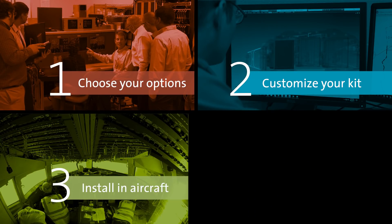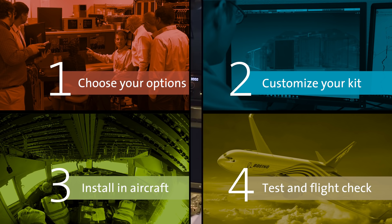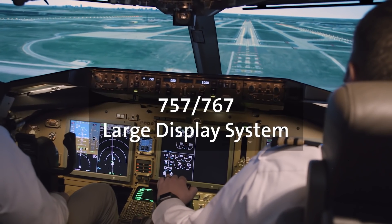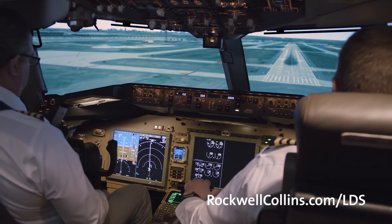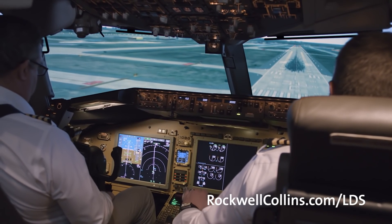To learn more about the four easy steps to upgrade your Boeing 757 or 767 flight deck with large format displays, contact your Rockwell Collins account manager or customer service engineer, or visit rockwellcollins.com/LDS.